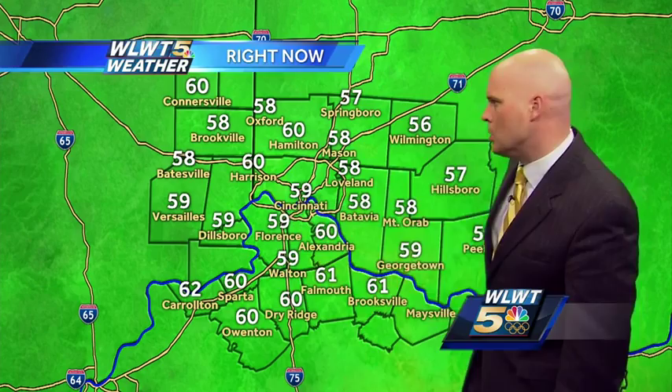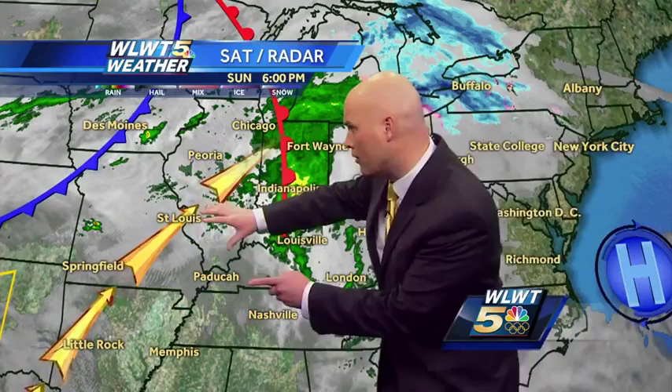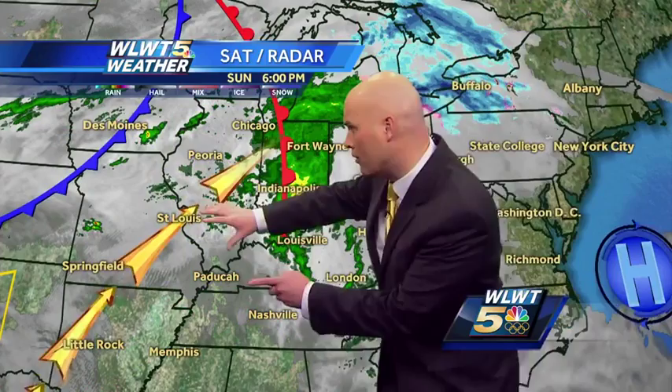Temperatures right now across northern Kentucky generally close to 60 — 57 in Hillsborough, 56 in Wilmington, 58 degrees over in Brookville. Here comes our warm front. This is sort of round one with the rain overnight.